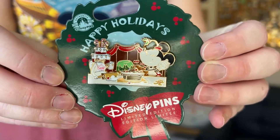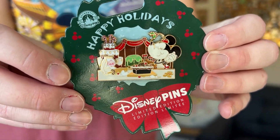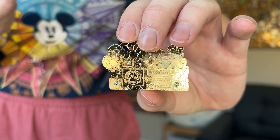Next I got another holiday pin — a limited edition pin featuring Minnie Mouse. You can probably tell why I wanted it: it has a whole bunch of fun holiday sweets and treats on it, plus some nice glittery accents. It's a limited edition of 4,500. Even though it's limited edition, the discounts still applied — retail was $19.99 and I paid $11.99.